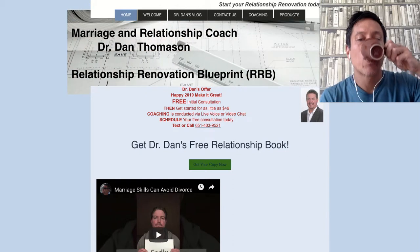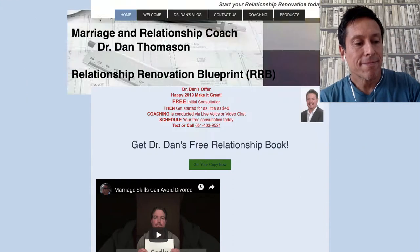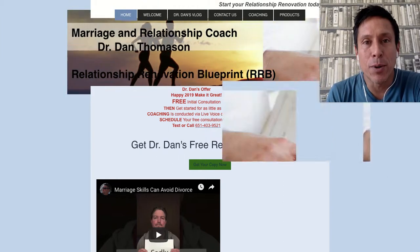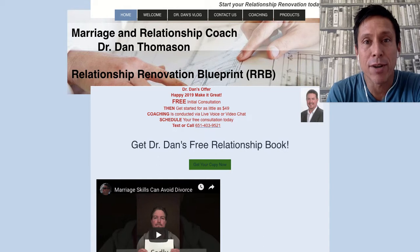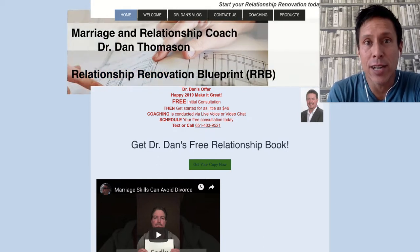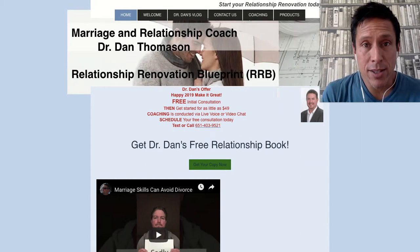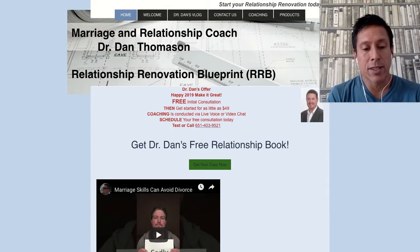Dr. Dan, hey, it's Ken. I'm a web designer for coaches, and thanks for posting your website. I'm going to dive right in and not even look at it before I go in, just to give you my fresh eyes on what I'm seeing and some ideas to improve it.